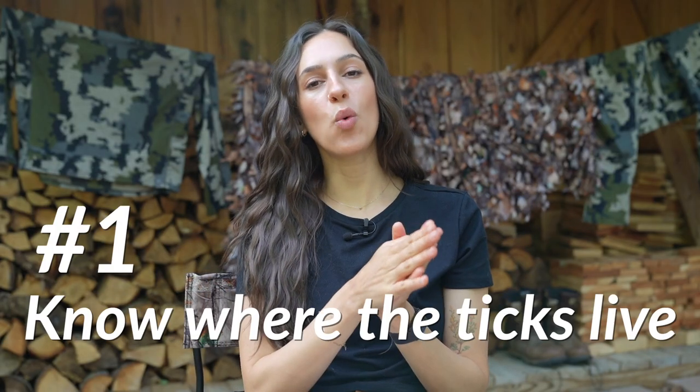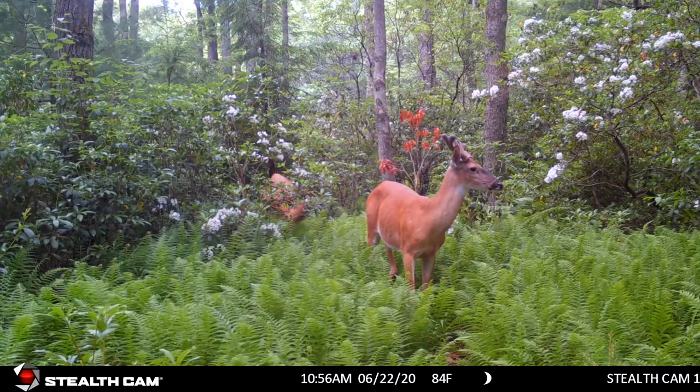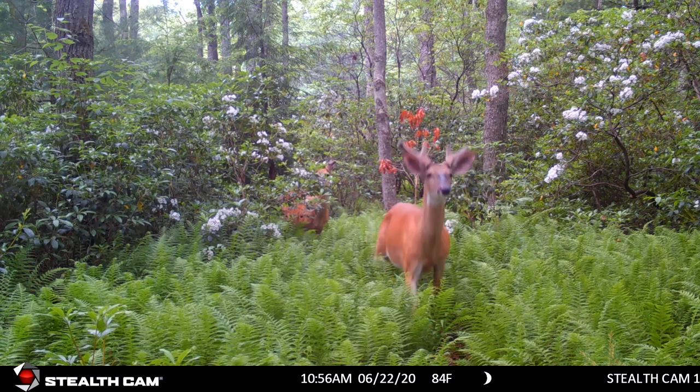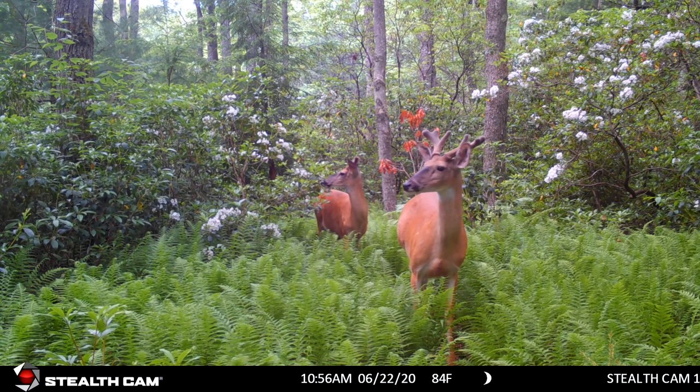Tip number one: know where the ticks live and avoid those areas whenever possible. Ticks like brush — they're going to be in the bushes, in the tall grass, and if you can avoid those areas you will reduce your risk of having a tick bite. But obviously if you are a hunter, if you like to forage, if you spend a lot of time in the woods especially off trails, it's kind of unavoidable — you're going to walk through this type of environment.